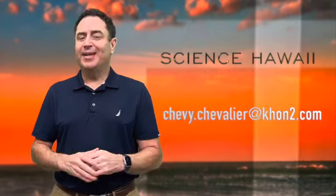Well, there you go — another way that scientists are using technology to provide crucial information for us and to better understand how the world works. If you have a weather-related or science-related question that you want me to answer, just send me an email and I'll do my best to get you the answer. Mahalo for watching.